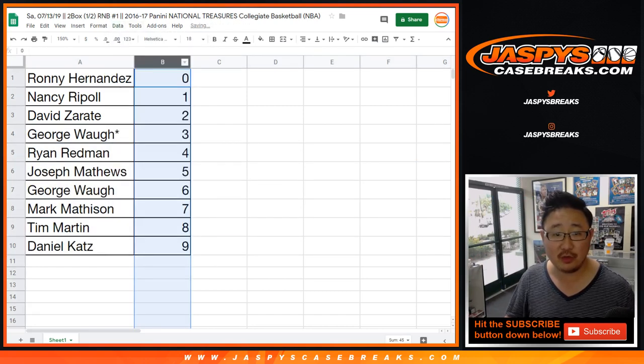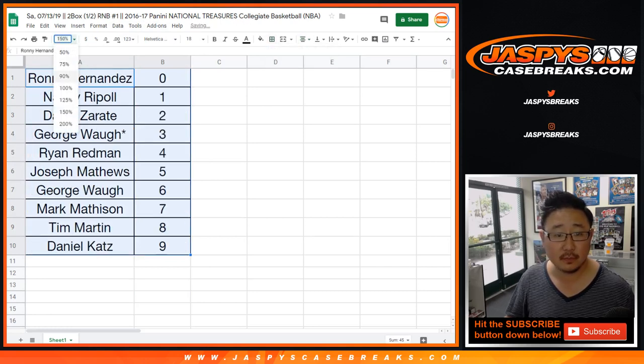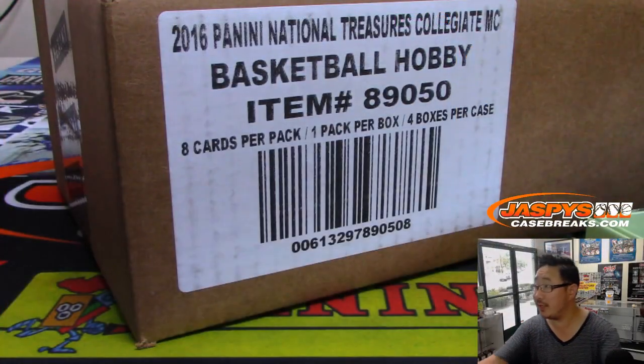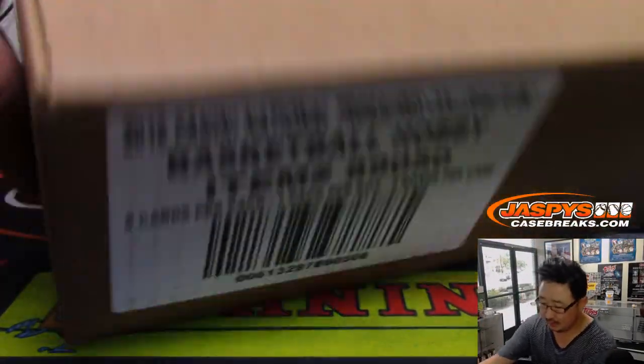Let's order these numerically. And while you're digesting these numbers here, let's pop open this case and see what we got.